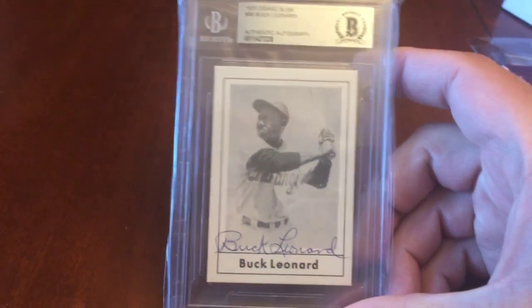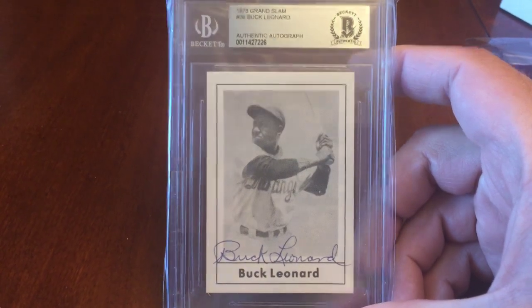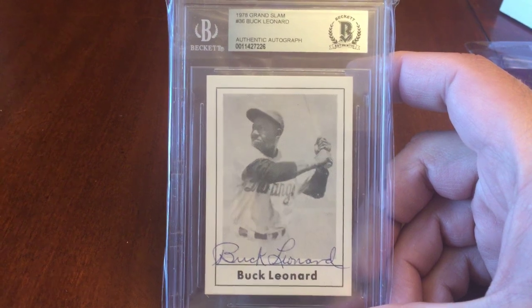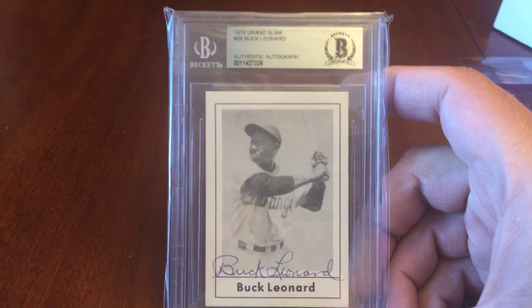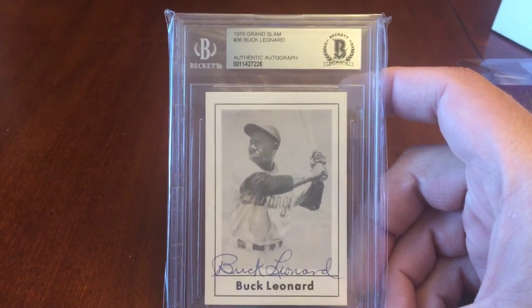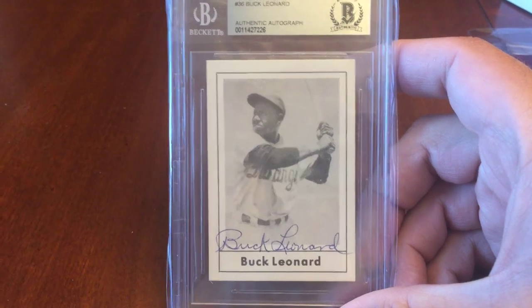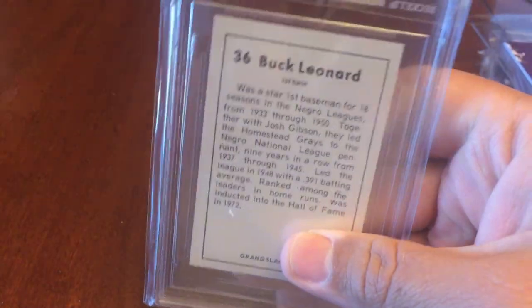Last but certainly not least, this is pretty fantastic — a Buck Leonard autograph, certified through Beckett Authentication. It's a 1976 Grand Slam card signed by baseball legend Buck Leonard. Very cool.